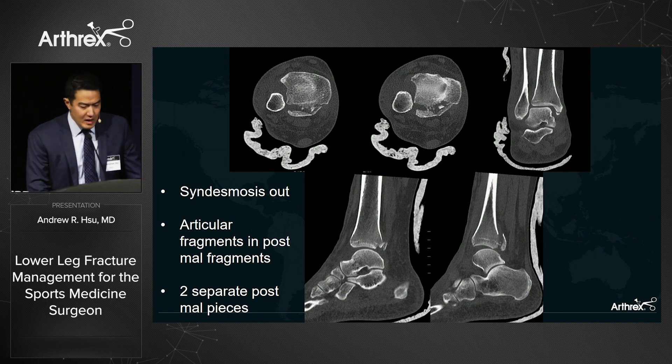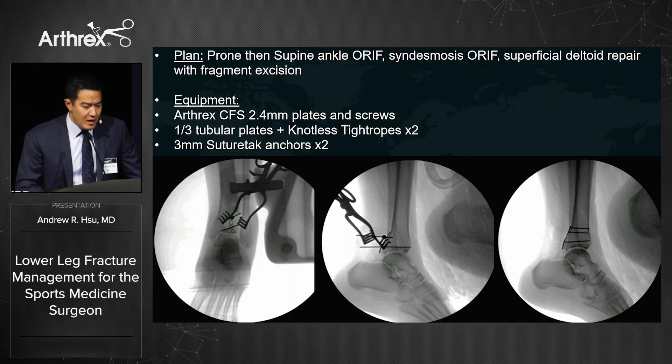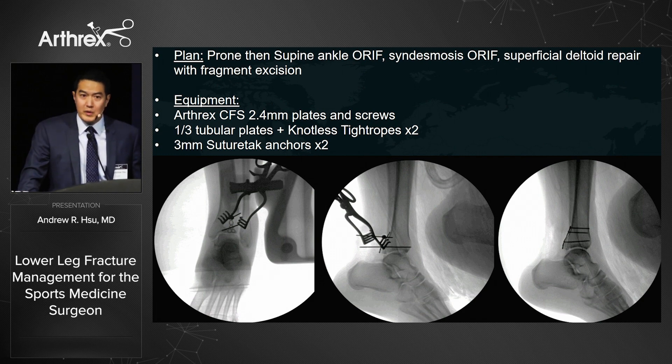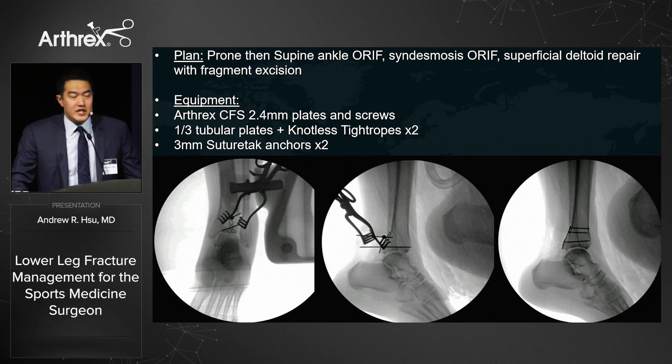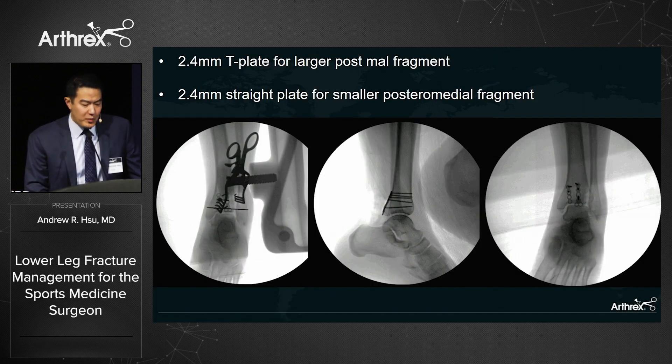On 3D CT reconstruction, you can see two separate posterior malleolus fragments. For this young active soccer player, we want anatomic fixation of everything. Starting her prone, I use the Arthrex CFS tray with 2.4 mm plates and screws — smaller than 3.5 mm screws, occupying less space. I place two plates along the posterior malleolus fragments to achieve an anatomic reduction.